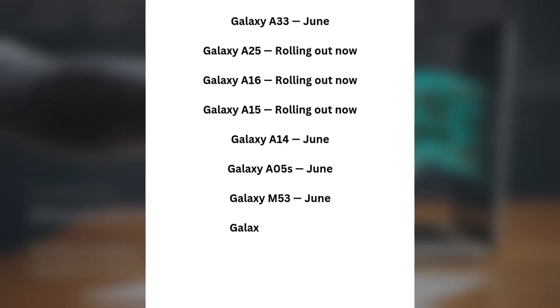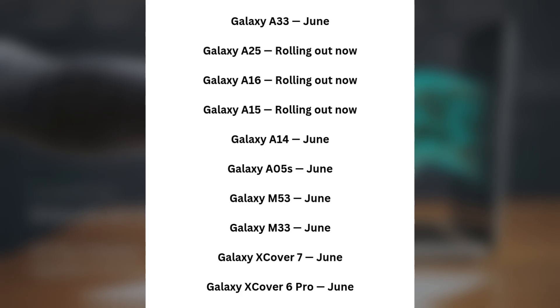Galaxy M53 — June. Galaxy M33 — June. Galaxy Xcover 7 — June. Galaxy Xcover 6 Pro — June.